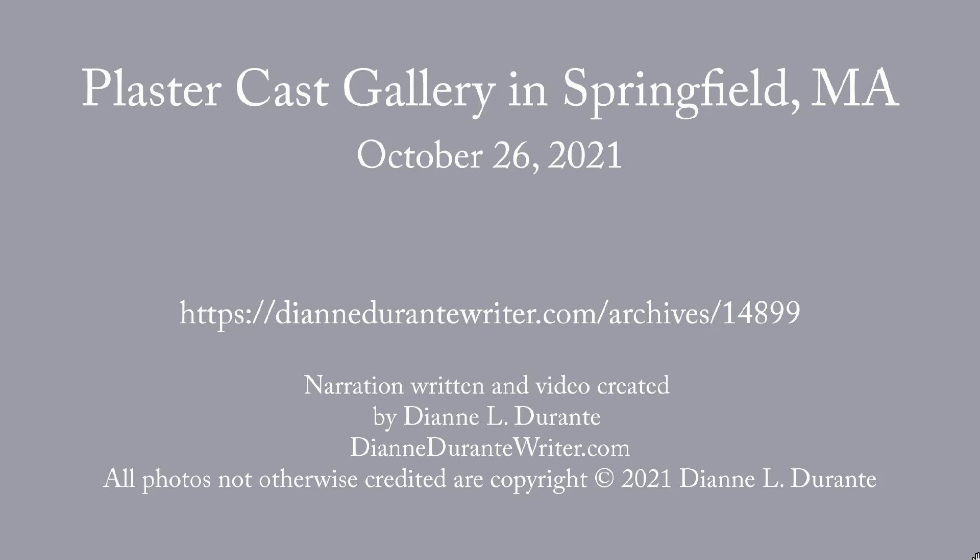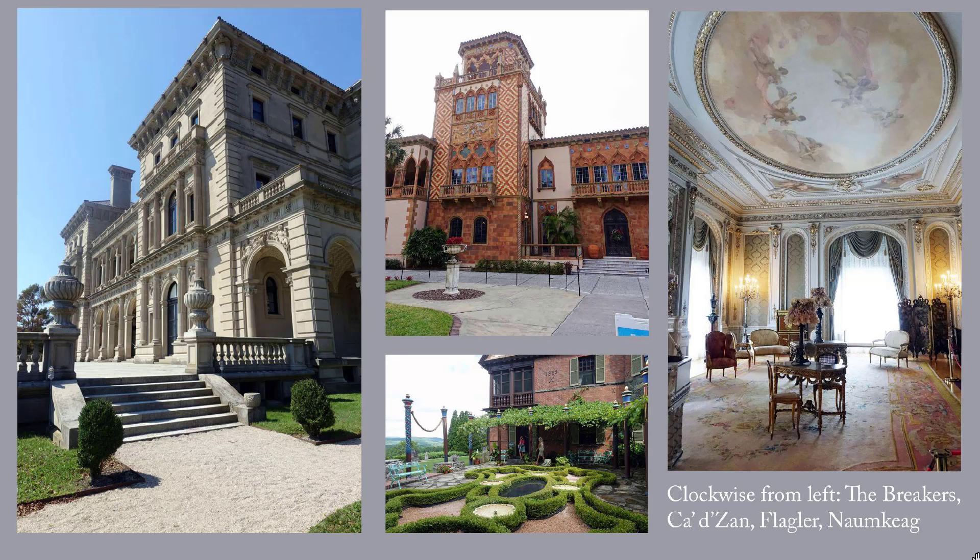This week's blog post is on the Plaster Cast Gallery in Springfield, Massachusetts. The Gilded Age mansions of the late 19th century were the homes of entrepreneurs who earned their wealth by advancing science, technology, and industry. You can see any of these homes by going to my website and pressing the Gilded Age mansions tag.